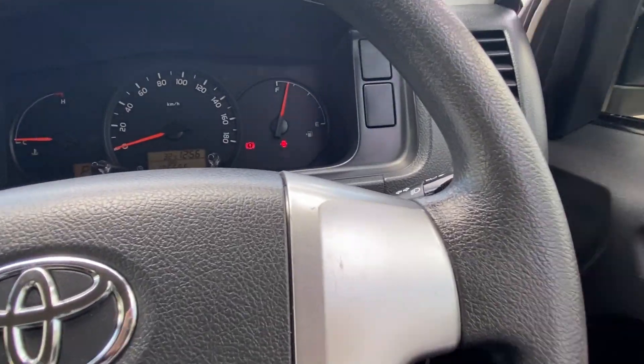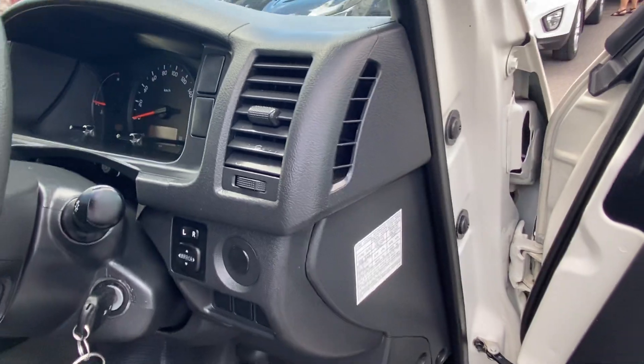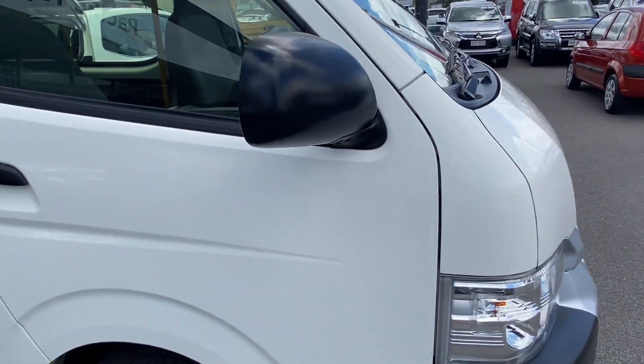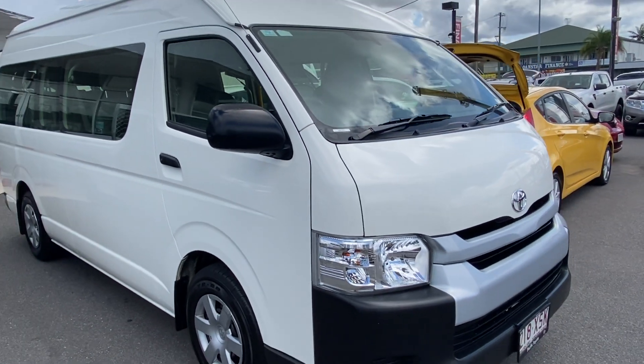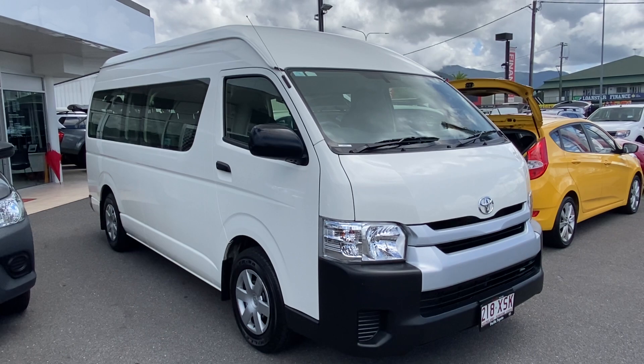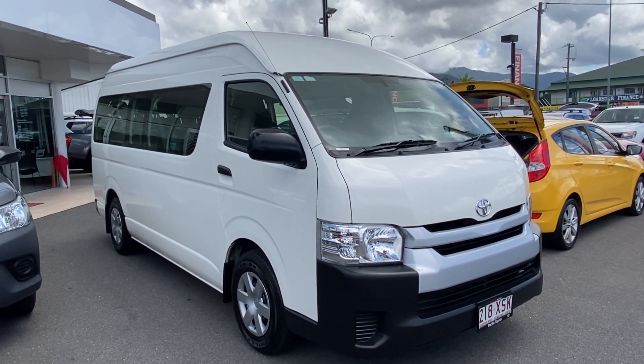That was our virtual tour of our 2017 Toyota Hiace commuter in petrol version. I hope you enjoyed the video — this is our only petrol in stock so it will not last long. I look forward to hearing from you soon, thank you.